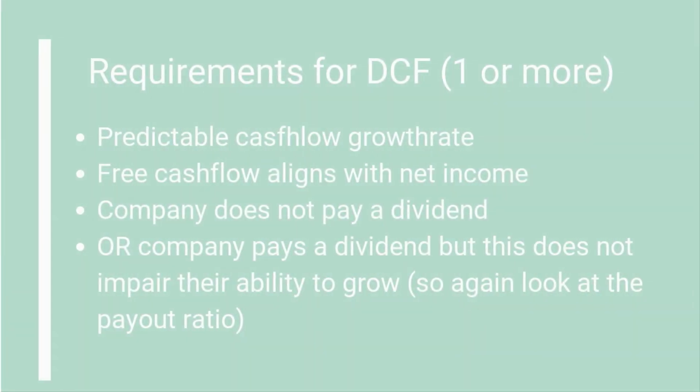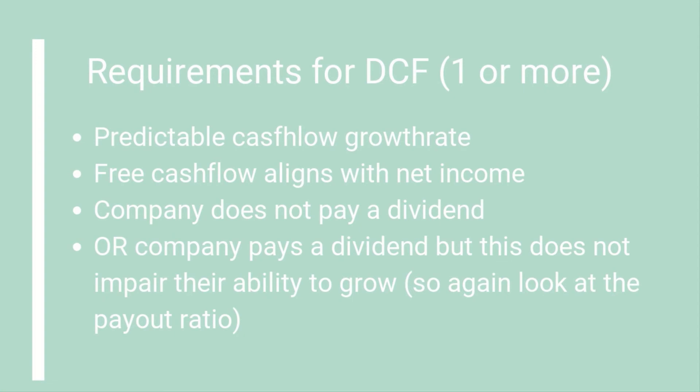So when can we use the discounted cash flow model? We can use it if the company meets any of these four criteria: the company has somewhat predictable cash flow growth rates; free cash flow aligns with net income; the company does not pay a dividend; or the company pays a dividend but this does not impair their ability to grow — so look at the payout ratio. Keep in mind that like any model, this model is based on assumptions, so the quality of your fair value estimate is dependent on the quality of your assumptions. That is why I use a very modest long-term growth rate and the weighted average cost of capital to come up with my required rate of return.